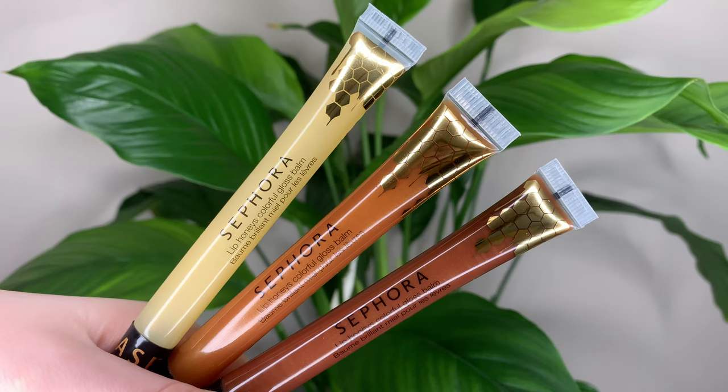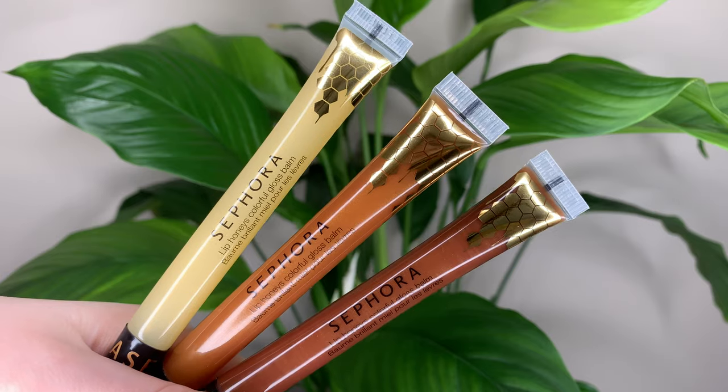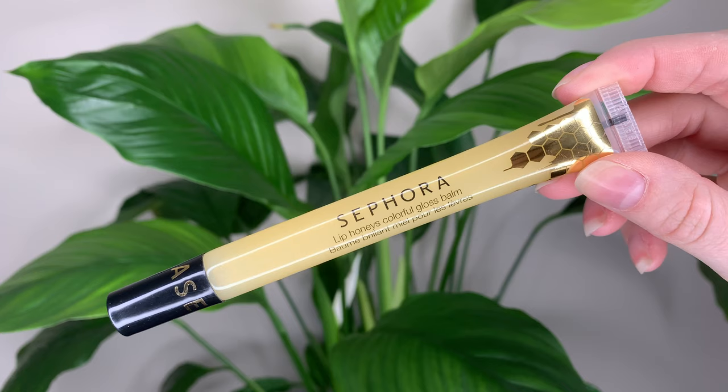Today I wanted to talk about the new Sephora Collection Colorful Gloss Balm Lip Honeys. These have actually been out for a while and I haven't seen anybody talking about them, so that's why I wanted to do this video. I thought they were a pretty cute idea — they are cruelty free, ten Canadian dollars and eight US dollars.